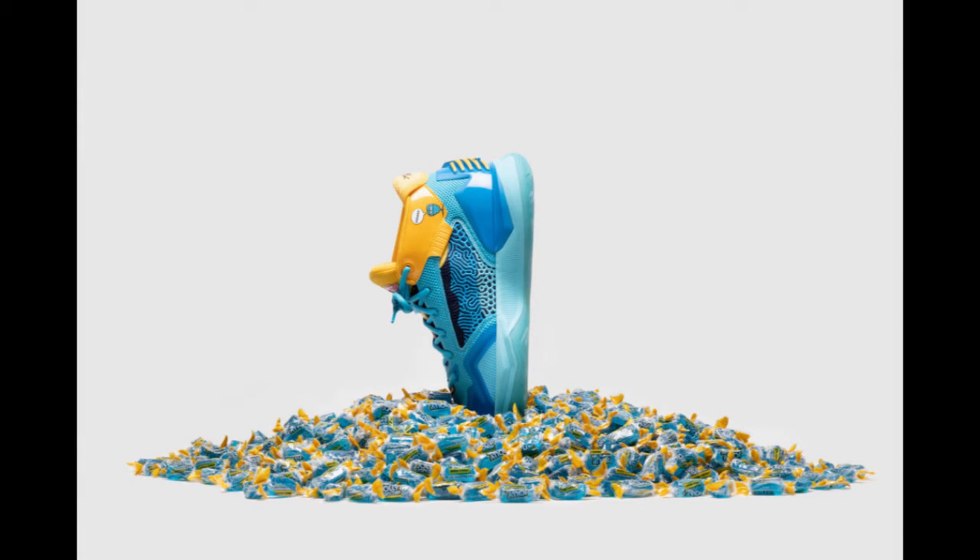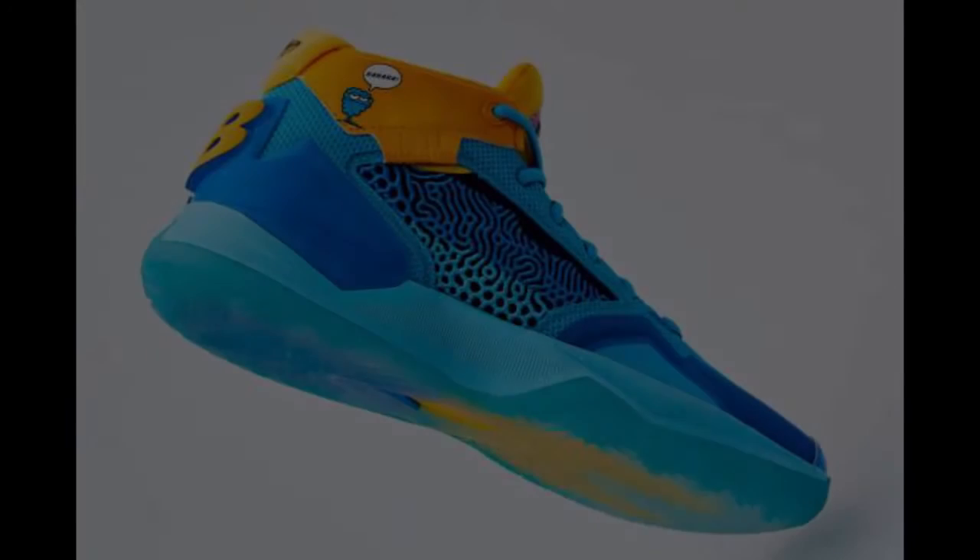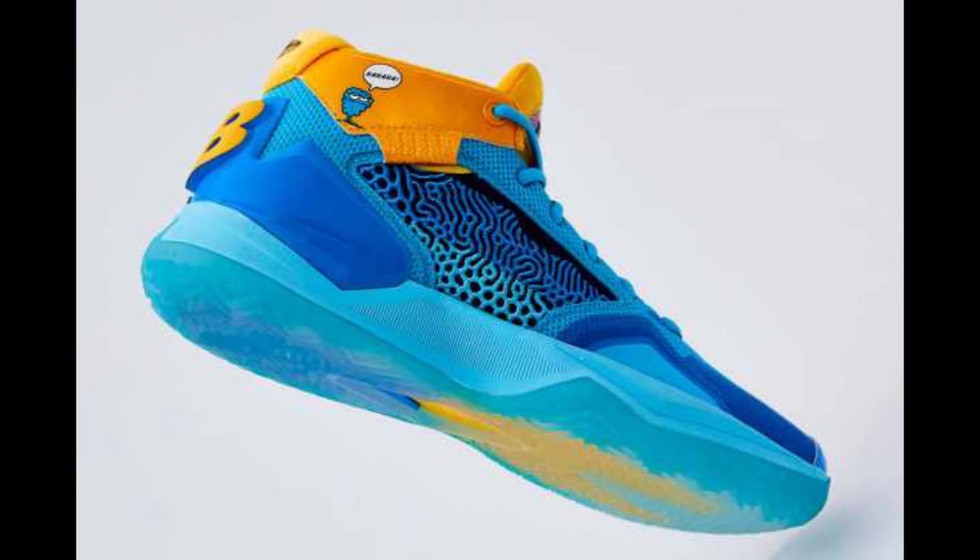I gotta give them credit for going outside the box and doing something different. In adulthood, my enthusiasm over shoes has become non-existent, it's fallen and it's not getting up. But when I saw these I felt like a kid again — I felt like I really need this sneaker. It's definitely a head turner, something different.